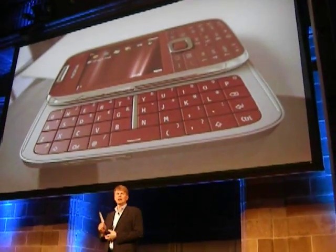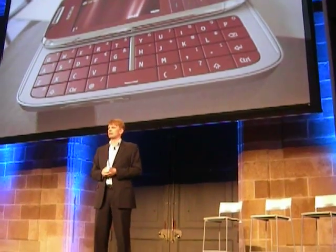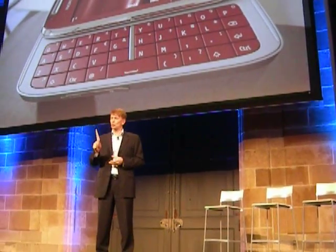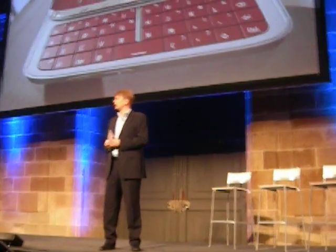It offers a sliding QWERTY keyboard — a real keyboard — as well as a standard old keypad. And of course, a large display, a long-lasting battery, and the materials and the quality that you would expect from the Eseries.